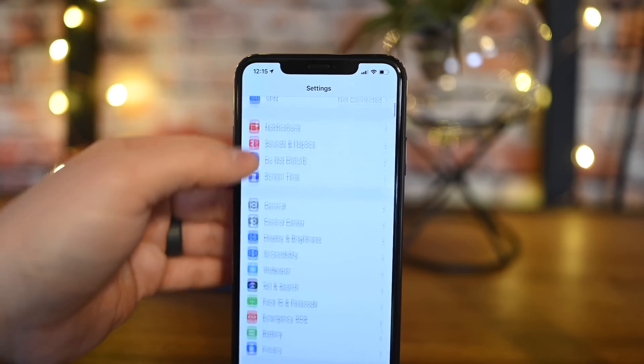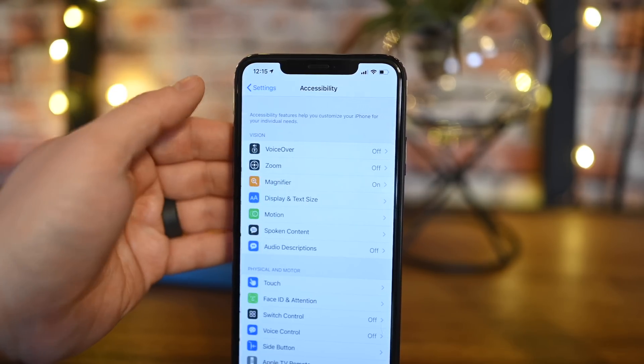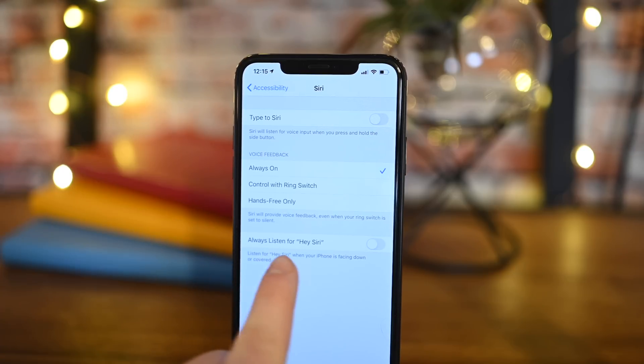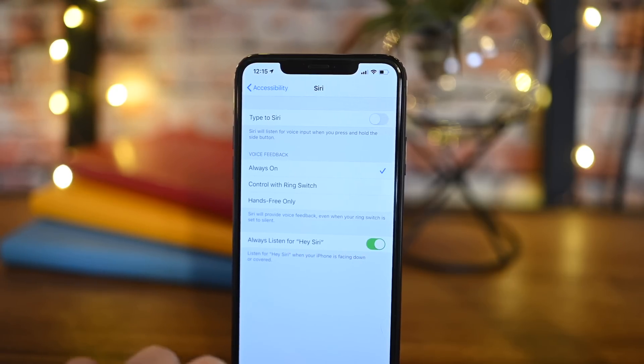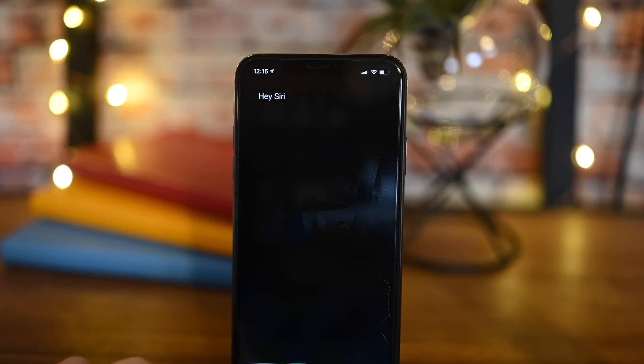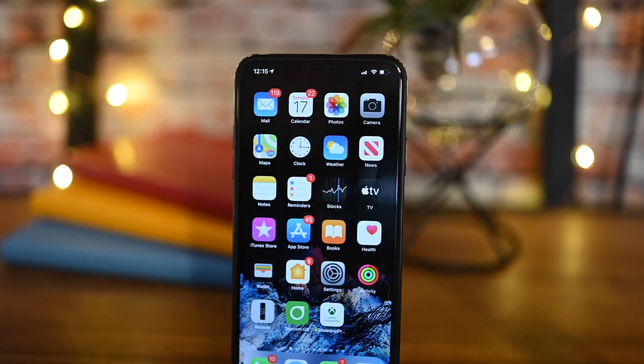Siri can now be asked to take you to the home screen. Previously, when your phone was face-down on a table or covered, that would turn off the Hey Assistant, so you could not invoke Siri using just your voice. Now in iOS 13.4, if you go into Accessibility, there is a new toggle to always listen for those keywords. So even if your phone is face-down, you can say "Hey" to Apple's Assistant and it'll invoke Siri. It can always be listening now.